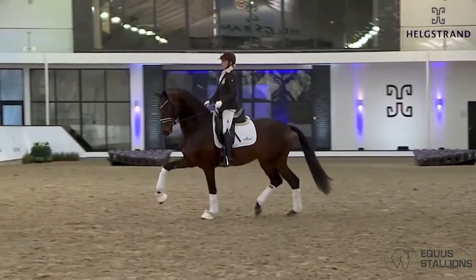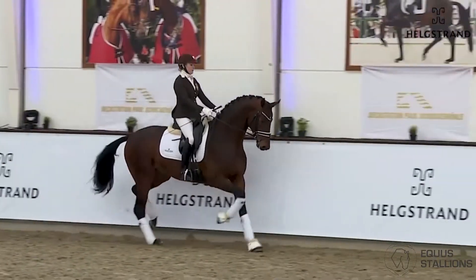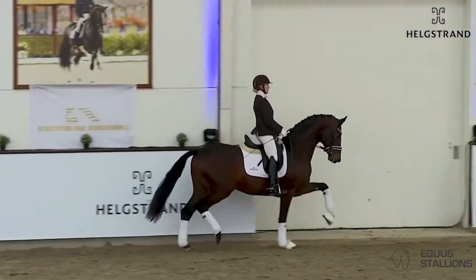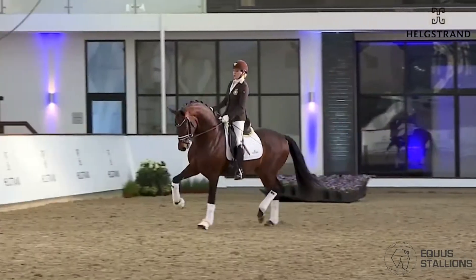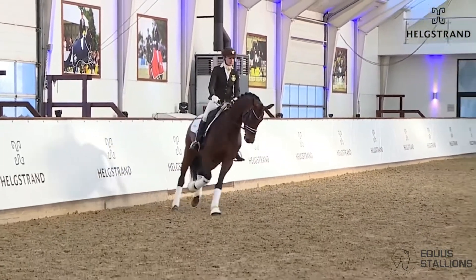And again, ridden very, very little, but look at the turns — how he really comes up in front of the rider. A horse with a lot of power, a very modern type, and a very interesting pedigree as well. I think here we are seeing a really, really top horse for the future.